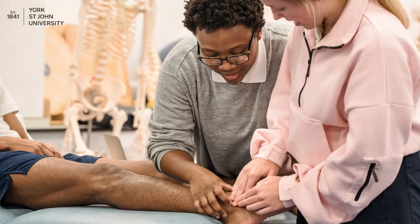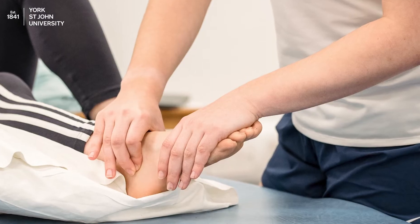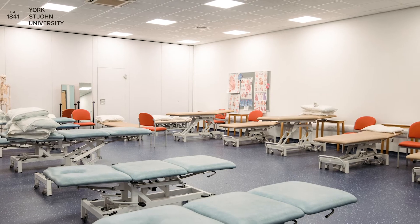In addition we cover a variety of specialist areas including paediatrics, mental health and military human. This will give you a greater appreciation of the role of physiotherapy in all environments. Our physiotherapy course works with both undergraduate and postgraduate students to achieve a physiotherapy BSc Honours or a physiotherapy MSc.